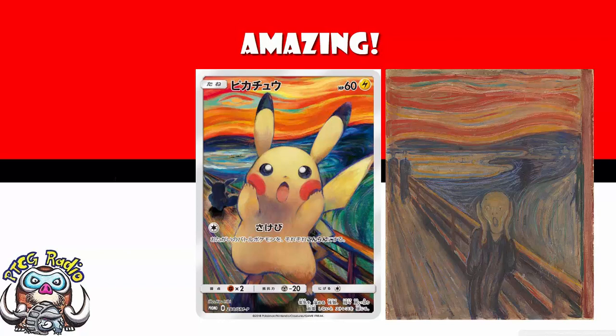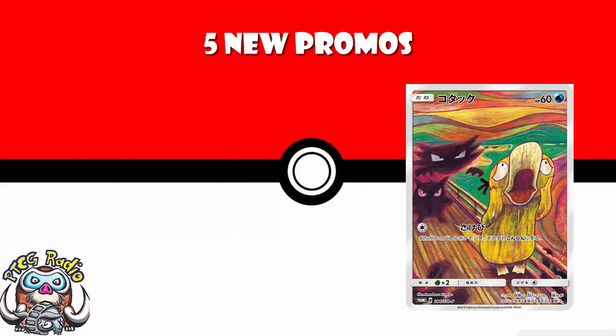What's happened is the Tokyo Metropolitan Art Museum is celebrating, and they are distributing promo cards with homages to the Scream. You can see one of the originals on the screen here. We actually have five different versions of it. We have a Psyduck — water type, 60 HP.